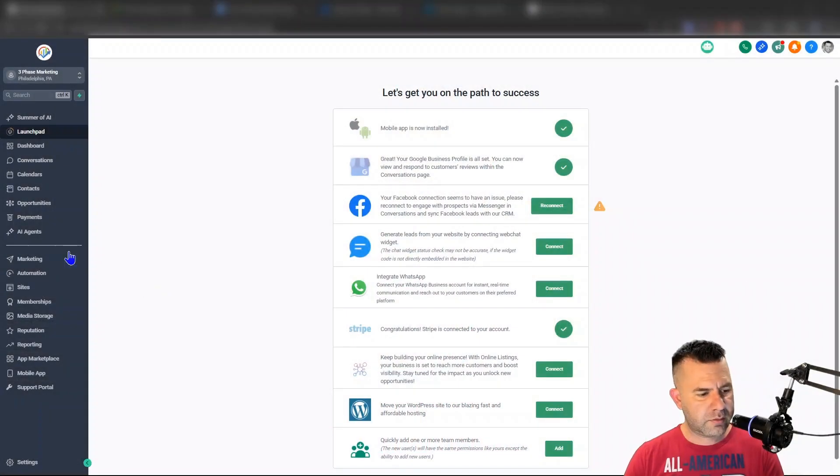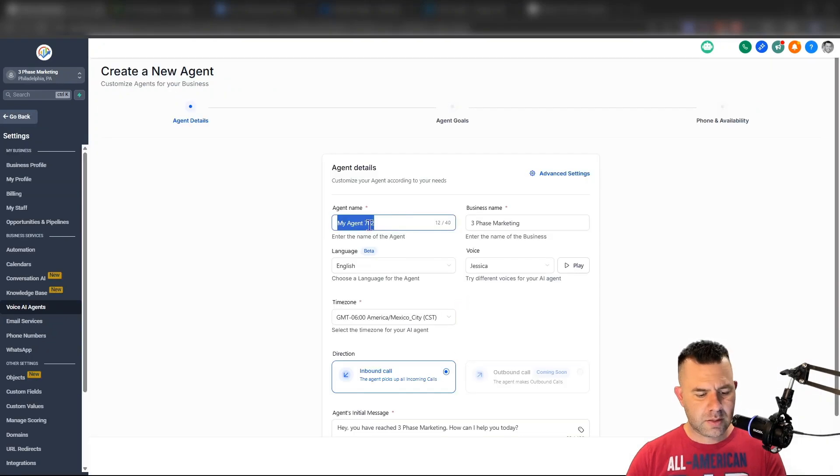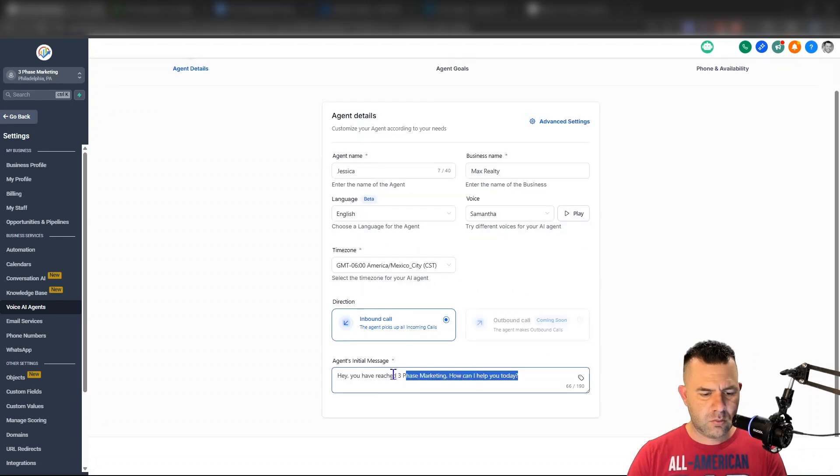We're going to jump over to our AI software and scroll down to 'AI Agents' on the left. Select 'Create your first voice AI agent.' Let's give our agent a name — Jessica is fine. We'll call this Max Realty. I like the Samantha voice — I think it's pretty good. Now I want to change the greeting to say: 'Hey, you've reached Max Realty's virtual receptionist. How can I help you today?'